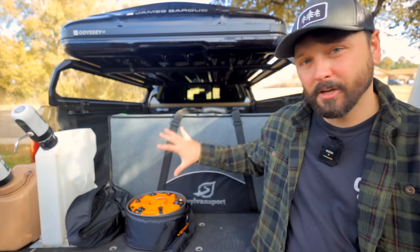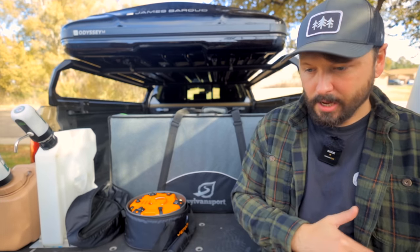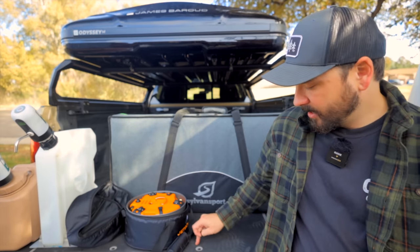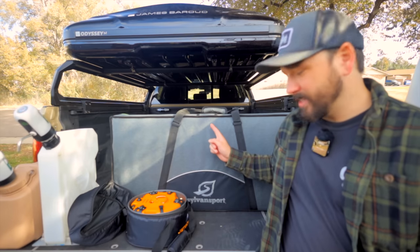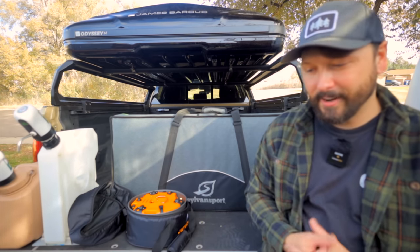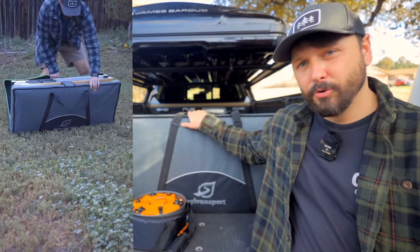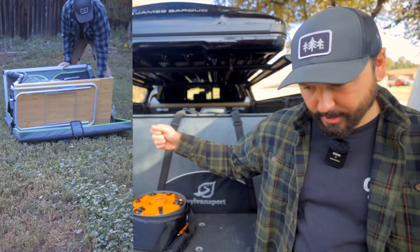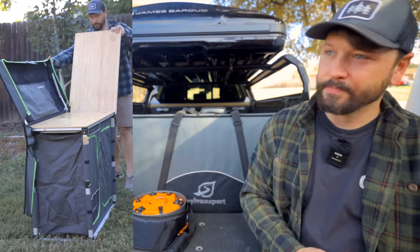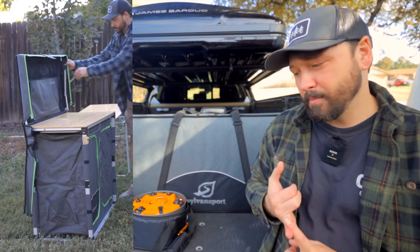The next thing on the list is kind of a twofer - having a nice, easy kitchen setup. I've had a ton of different kitchen setups: tables on top of drawers, using my tailgate. First, we're going to talk about this Sylvan Sport fold-out kitchen. Before I tried it, I thought it was going to be super complicated and annoying to open up. But realistically, all you have to do is unzip two parts, pull it apart, lock the legs, and you're basically ready to go. It's the easiest kitchen setup, easiest table I've ever had.